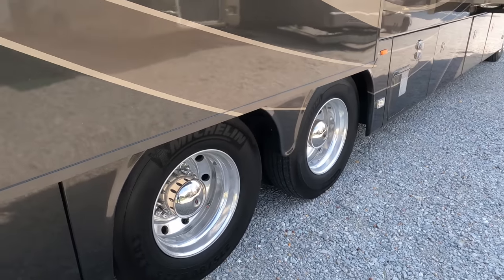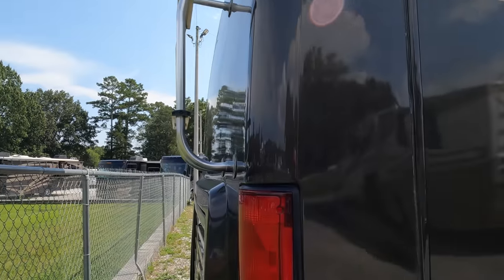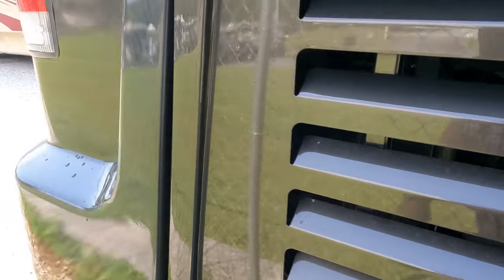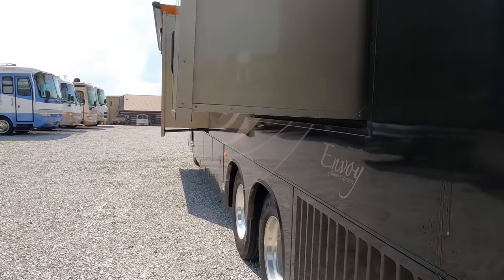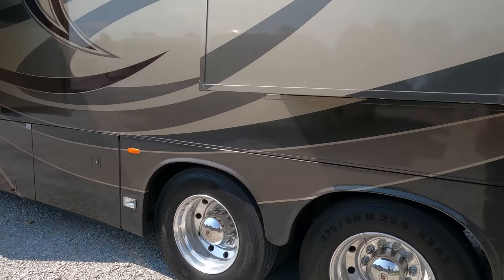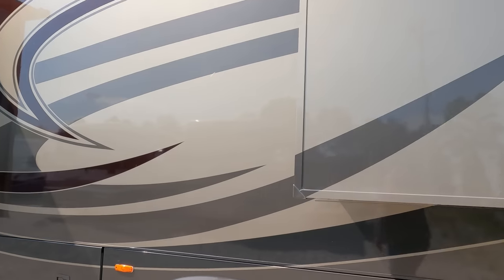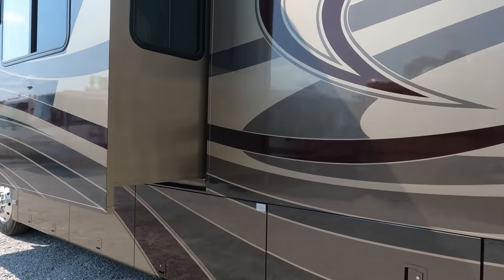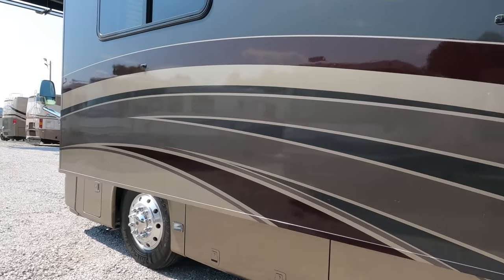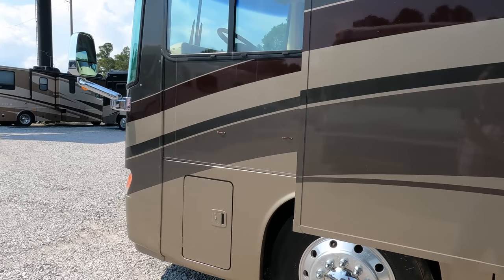There's a pile of service records this thick of everything he's had done since he took it home from the original dealer. It's sitting on about three-year-old Michelin tires that still have the tabs on them — you got a few years before you have to worry about those. Of course there's a roof access ladder and a step ladder inside the bay. What a coach — I don't get to buy or sell them like this every day. The slide toppers are great.